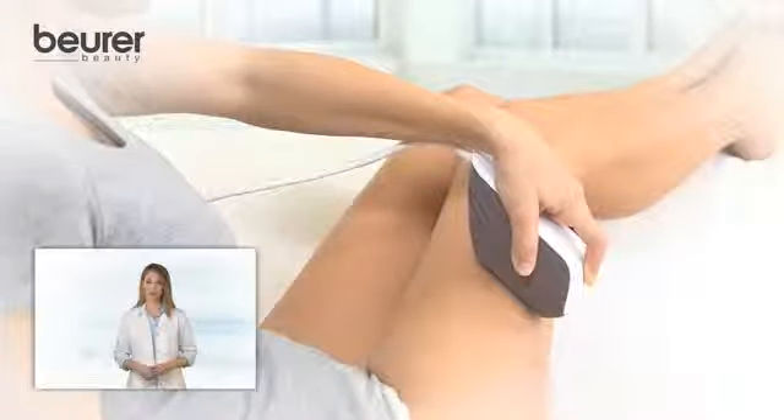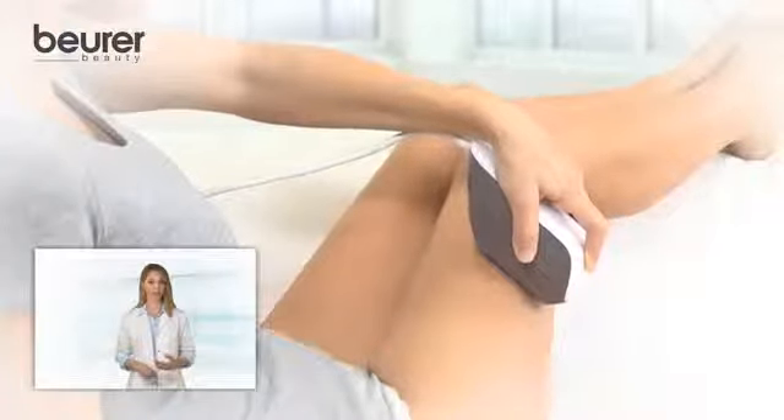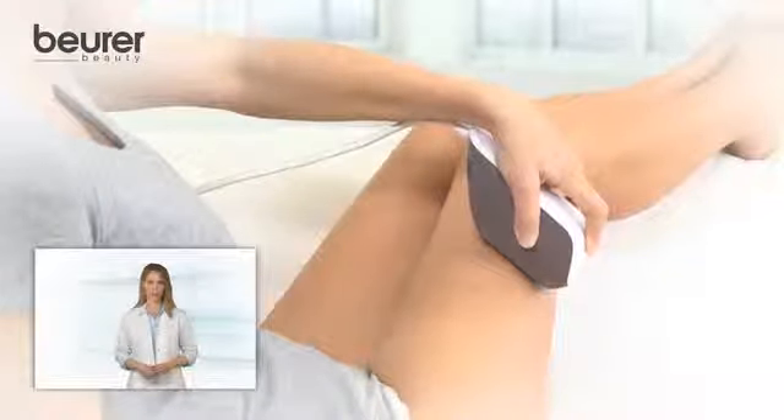Permanently pressing the button activates the flash slide function, which enables an even more convenient use of the product without detaching it from the skin. The flashes appear in regular intervals for a smooth sliding movement.